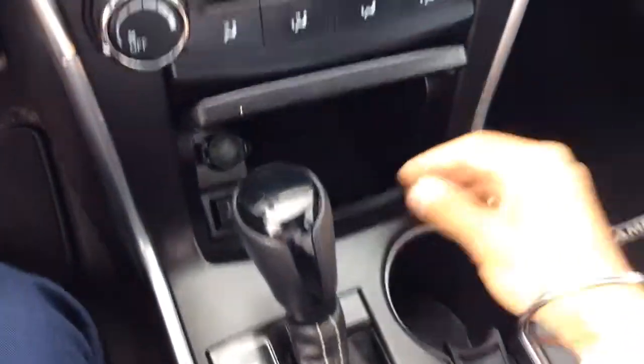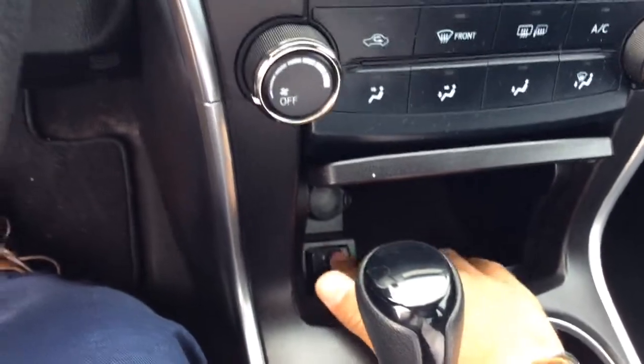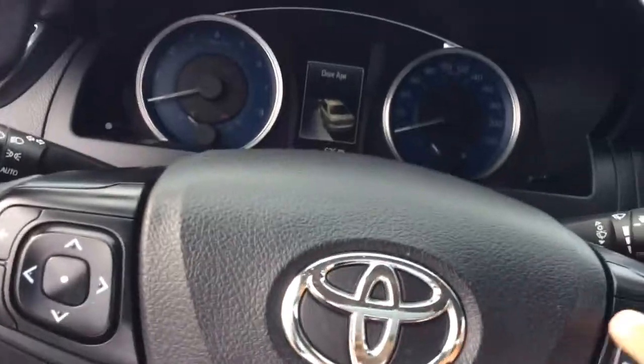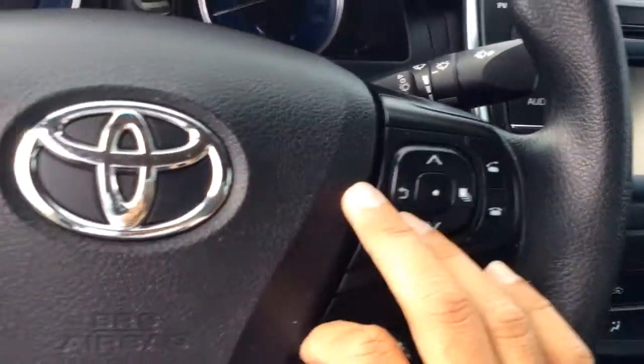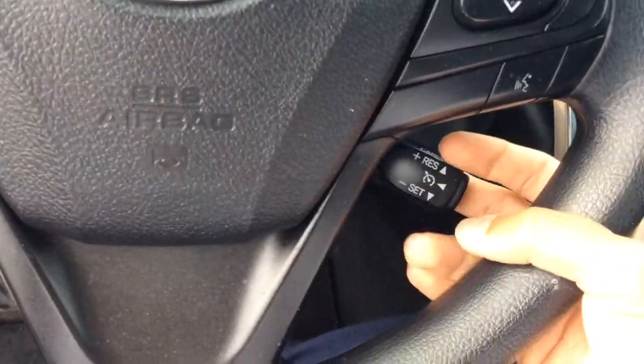You'll see here that you have a USB plug-in as well as an aux port, and you do have Bluetooth capabilities in this car, with the controls on the steering wheel as well as the infotainment being able to be controlled by these buttons. You also have a very easy to use cruise control system right here.